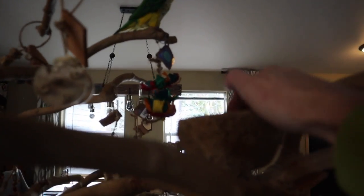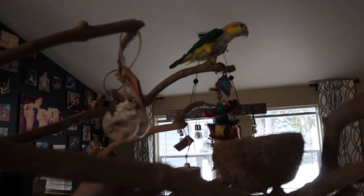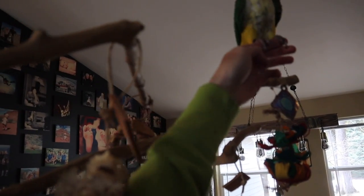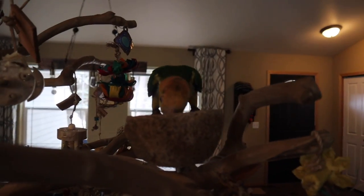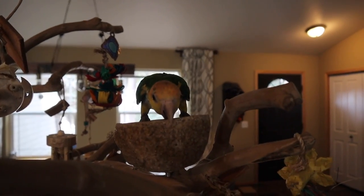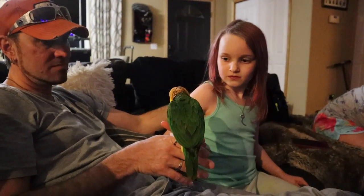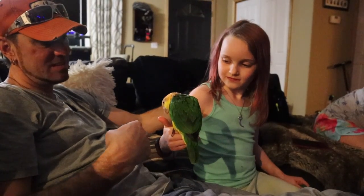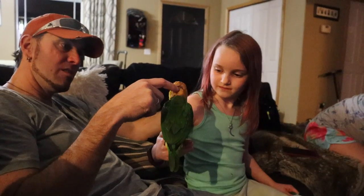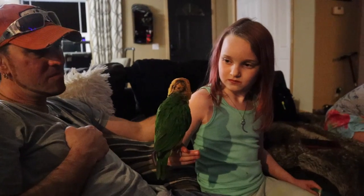Do you want to come see the pellets I put over here for you? Come on over. Good job. One of the really cool personality traits I've found popular with caiques is they don't tend to be one-person birds naturally. They tend to be more open socially to numerous people around the home and go to pretty much anybody. At least that's been my experience with caiques, which is something I really appreciate.